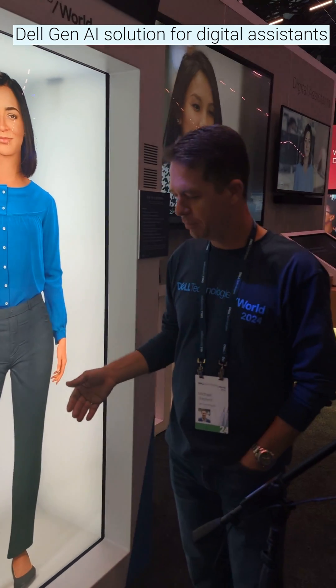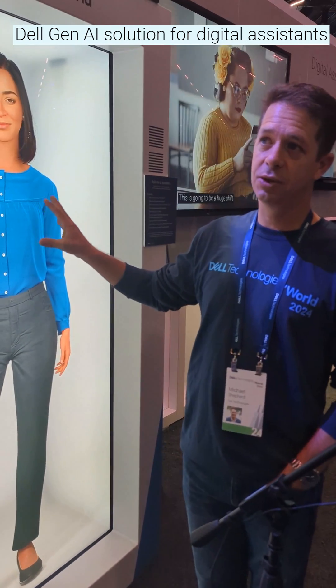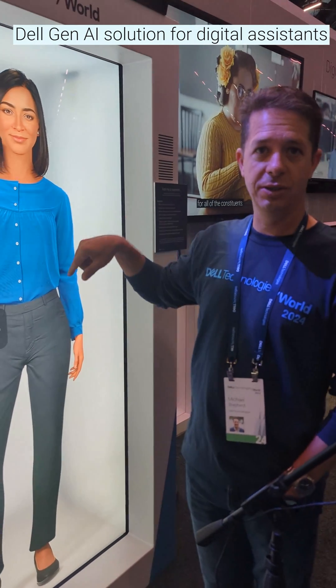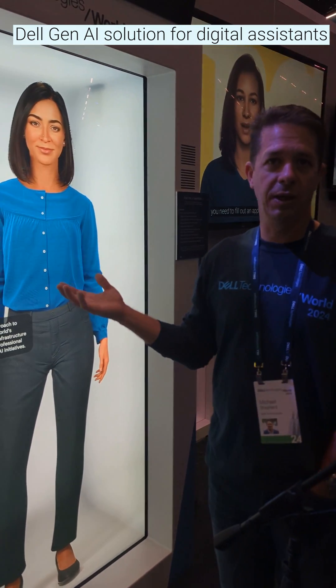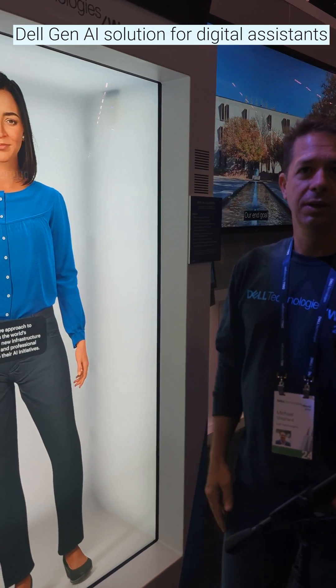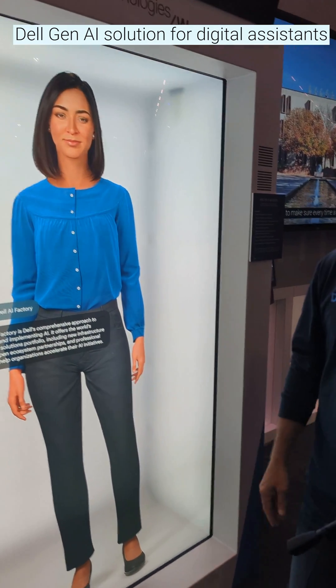Obviously you can put this on a display — Andy is created in 3D. She is 3D. So if you're in a metaverse environment, she is part of Unreal Engine. You could walk around her if you had her in a 3D environment.